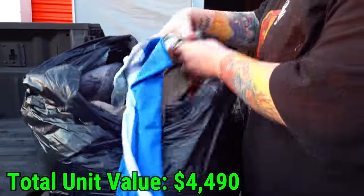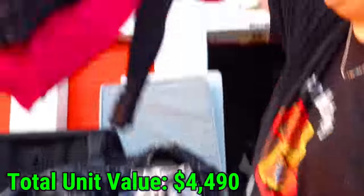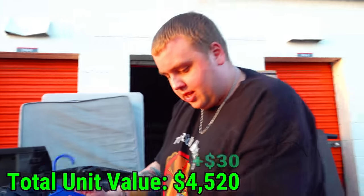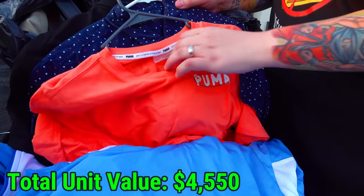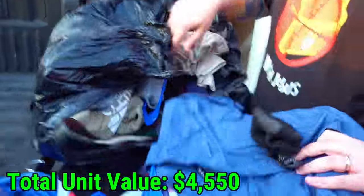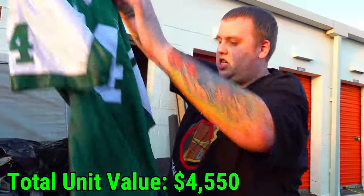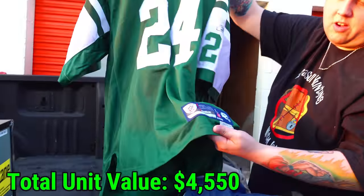This is why we have to go through clothes bags — in this unit, every bag is money. Multiple jerseys are brand new with tags. The NFL stitched logo confirms they're authentic. We also found what looks like a leather vest — pulling it out of the bag to confirm. There's nothing in the pockets.